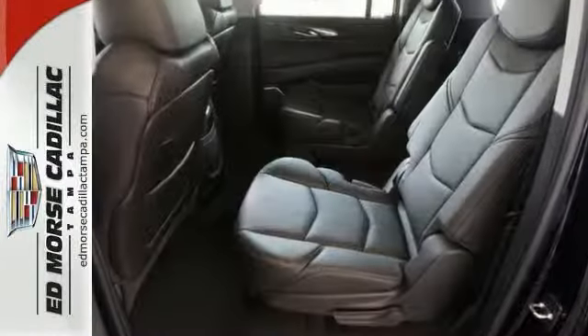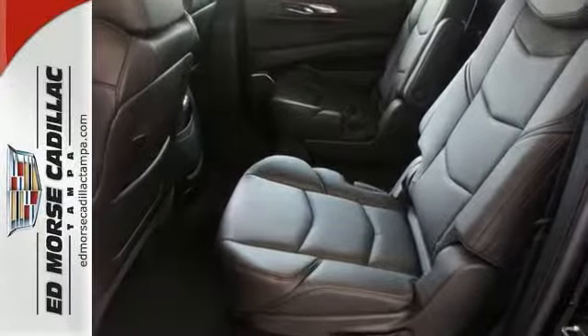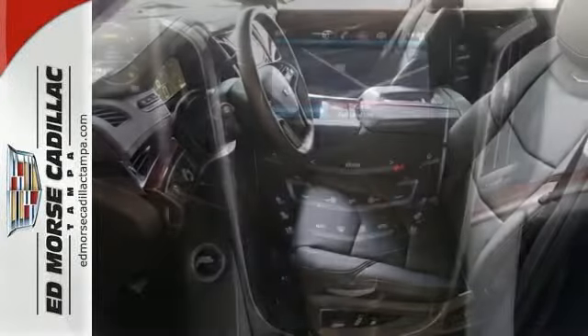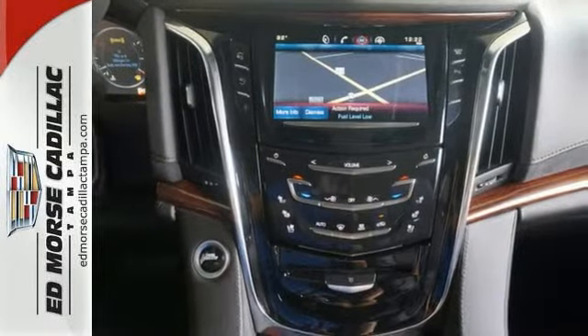Inside this spacious three-row SUV, you'll enjoy heated and ventilated front leather seats, heated rear seats, a Bose surround sound system, and the CUE multimedia system with touchscreen controls.